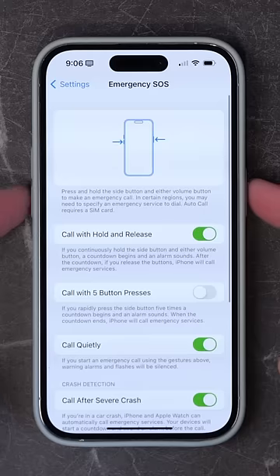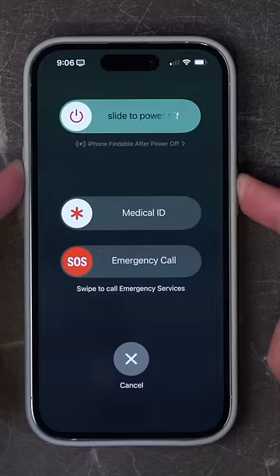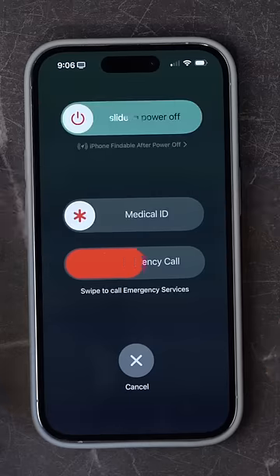Now when you hold your volume button and side button, if you hold it for more than five seconds, it will start calling emergency services, but it will do it silently and not make any noise. Just let go and it won't call.